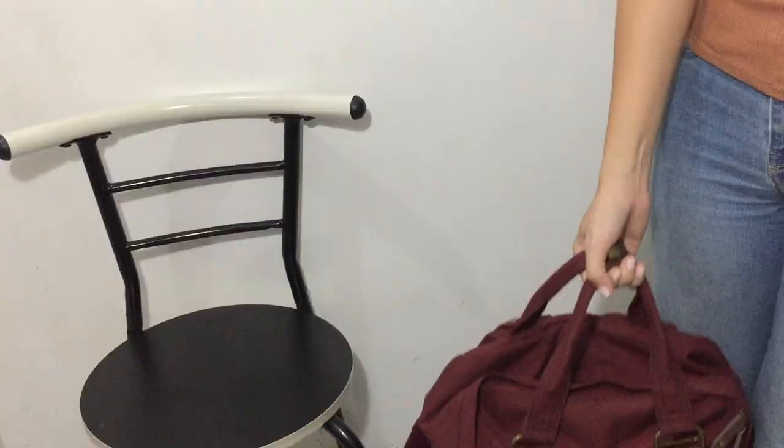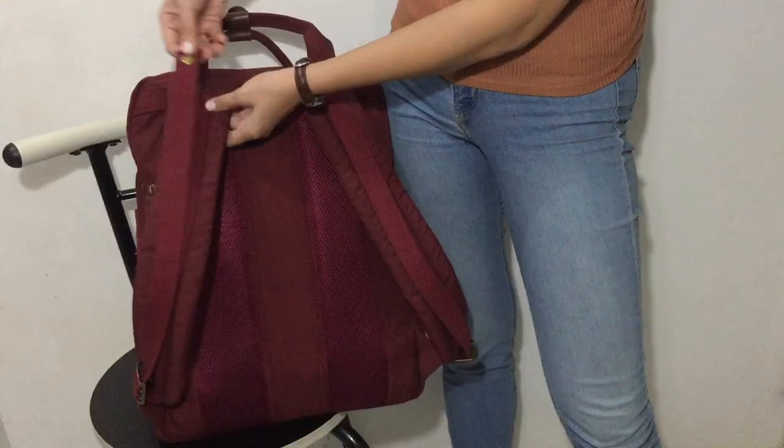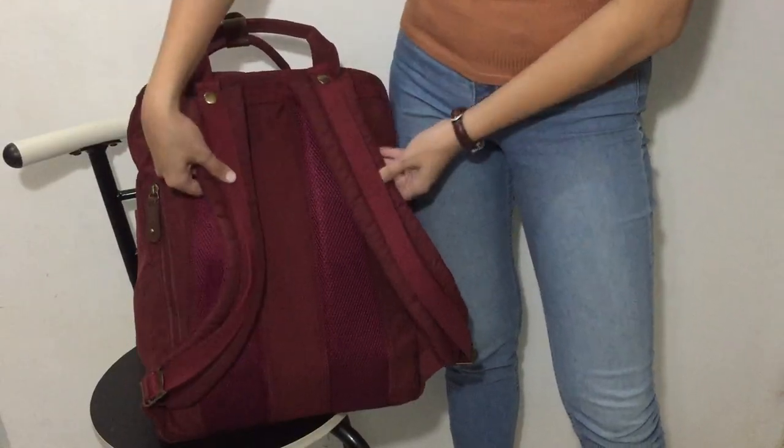Hello friends! Today I'm going to show you what's in my donut backpack. I love this backpack because of its waterproof finish with aesthetic brown leather accents, padded straps, and multiple compartments.